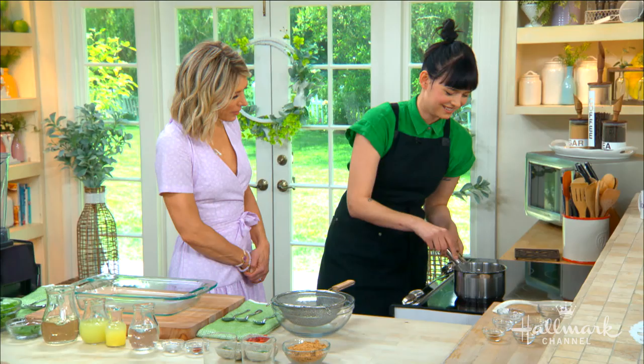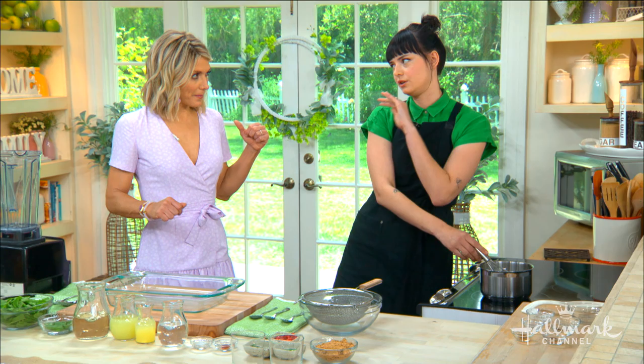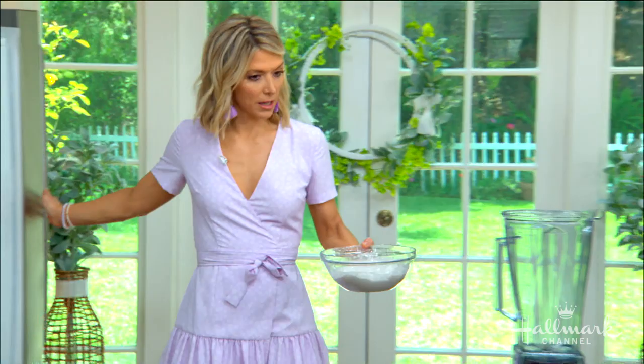Once it comes together we pour it into a bowl like this. Yeah, exactly. And then you cover it because you don't want to get that weird little film on top — it's not good. How long do we leave it in the refrigerator, Margarita? In the fridge you want to leave it for a couple of hours just so it cools down, and then it sets up exactly like a pudding.